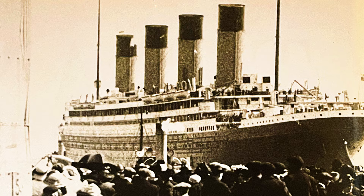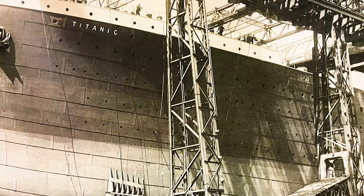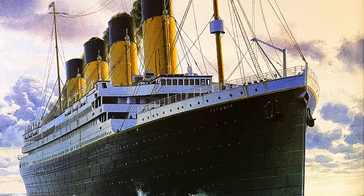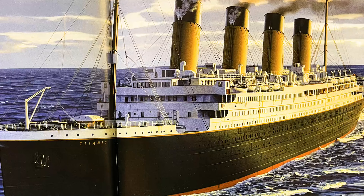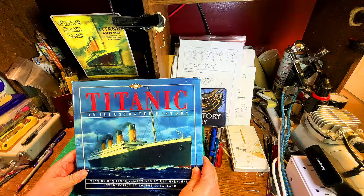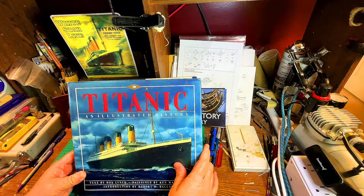This originally came out in 1992. I remember going to Walden Books and it was $75. I saved up a couple of weeks of pay and I had to get it. Sadly, I had given it to my son and over the years he lost it, so I replaced it with this copy. This is the third printing — I had the first printing, which is now lost.